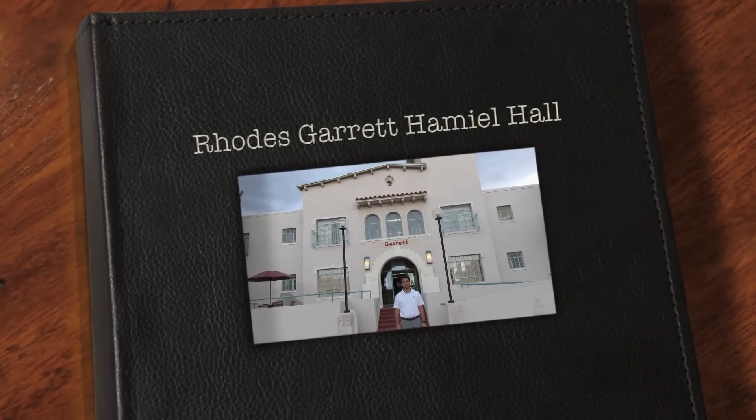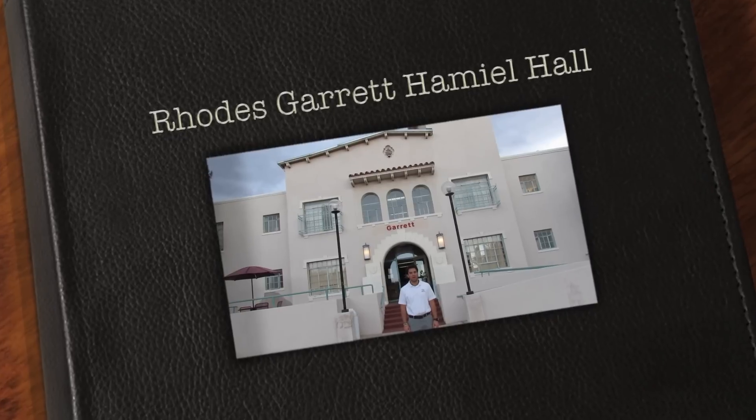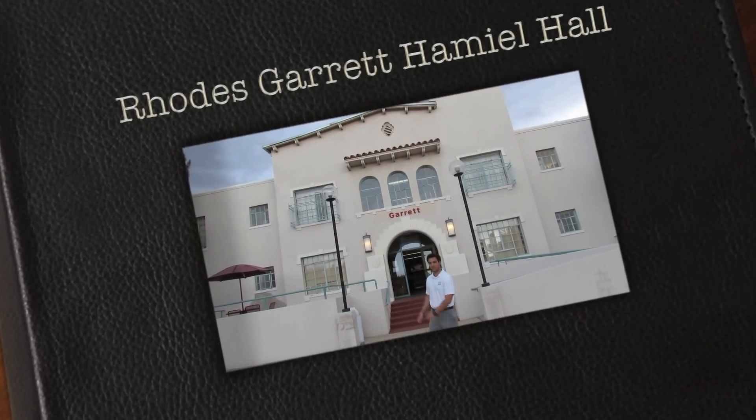Hi, I'm Josh Alvarez. I'm the resident director of Monocle and Rhodes-Garrett-Hammel Hall. I'm going to give you a quick tour. Follow me.